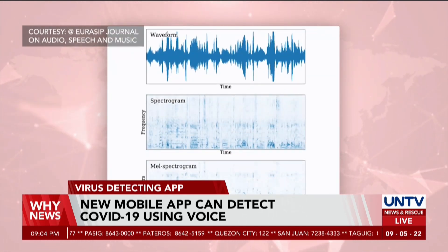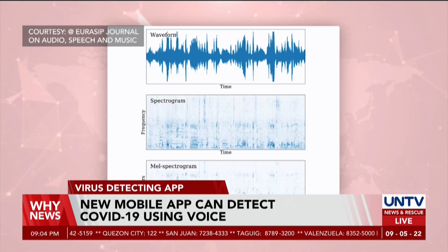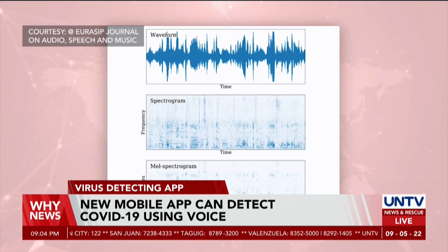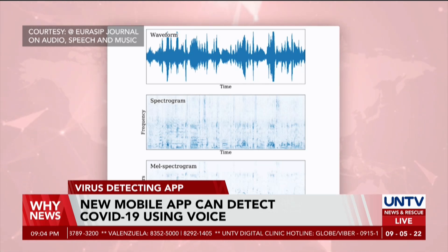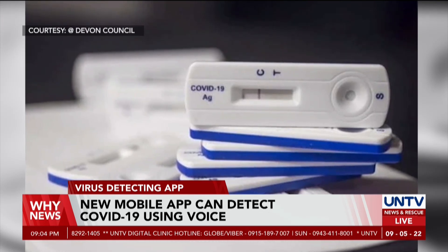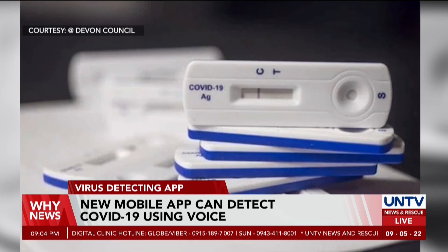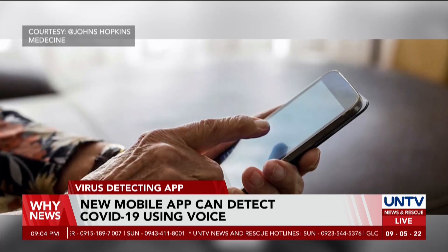Using data from the University of Cambridge's COVID-19 Sounds app, the developers were able to study 893 audio samples from 4,352 participants, where 308 have tested positive for the virus. A user's voice recording will be analyzed by artificial intelligence, or AI, to determine if they are positive for the virus.